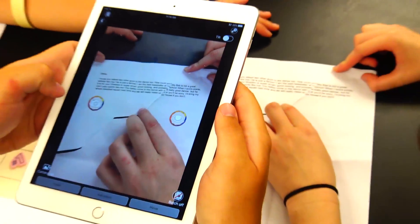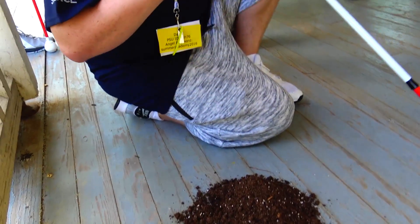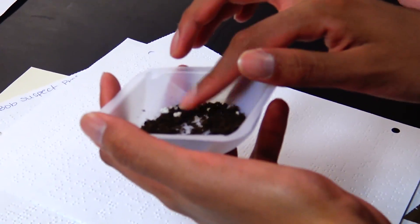We found a questioned document — a torn note left behind by the suspect. We had soil evidence that they actually felt to see if they could find a tactile difference. And we had a scent clue, which was a piece of torn T-shirt.